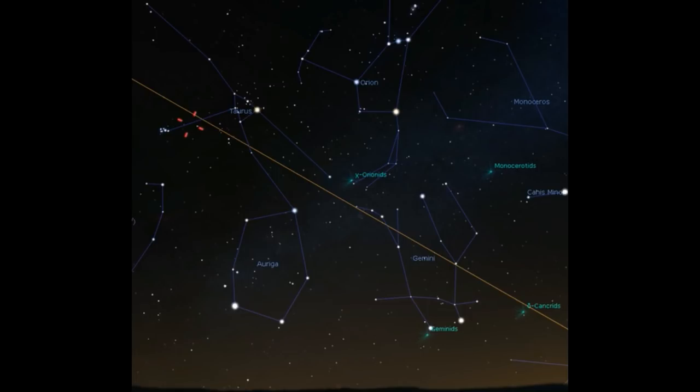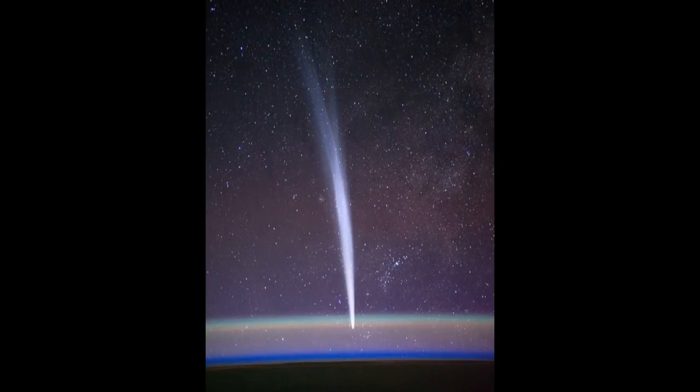Having a close-in orbit has its benefits, including a shorter orbital period. So 46P Wirtanen whizzes past Earth every five and a half years. Compare that with Halley's Comet, last seen at close quarters in 1986, and whose next encounter with Earth is scheduled for 2061.